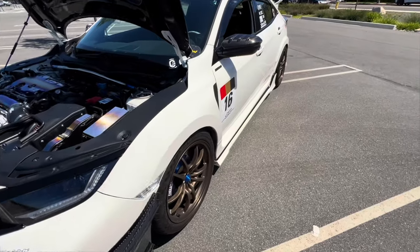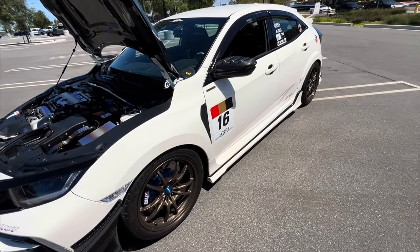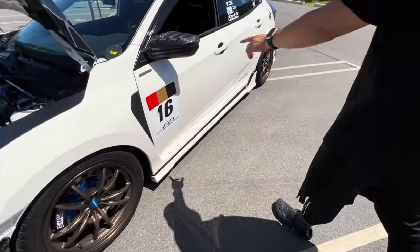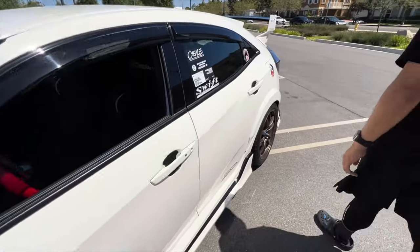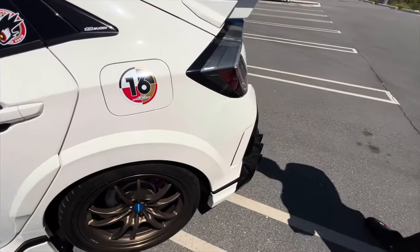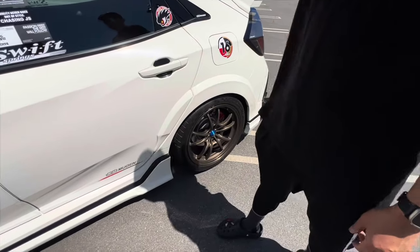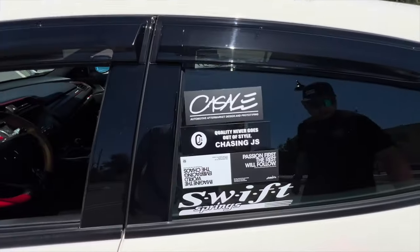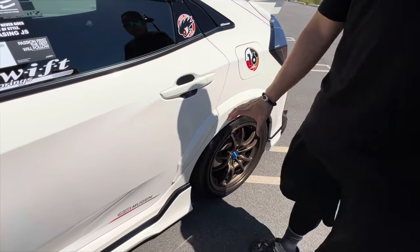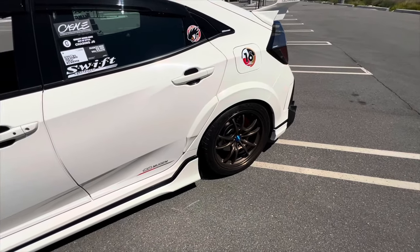Originally Edwin started with the full Mugen kit — the front lip, side skirts, mirror caps, roof spoiler, rear spoiler, and rear piece. He then added a piece from a company called Cassell because the factory bumper had a cutout with a straight edge that didn't finish the fender flare the way he wanted. The Cassell piece gives it a more complete, full-circle look.